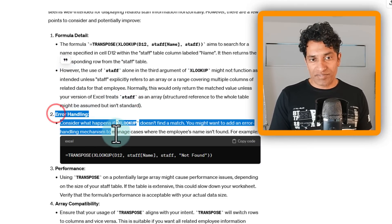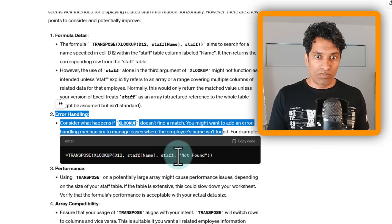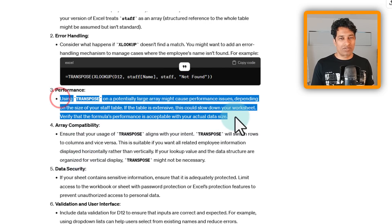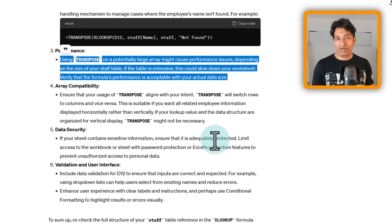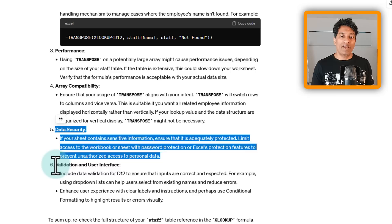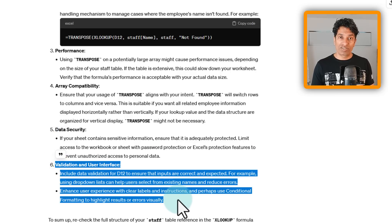I think that particular point was wrong since 'staff' is the table name, but the error handling feedback was a great catch — if an employee name is not found, the formula would fail and should instead return 'Not Found'. It also mentioned performance concerns with TRANSPOSE on large ranges, array compatibility issues in older Excel versions, data security around personal information exposure, and recommending data validation for a better user interface.